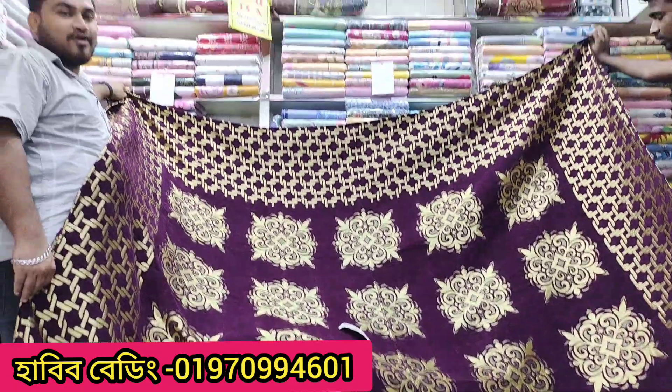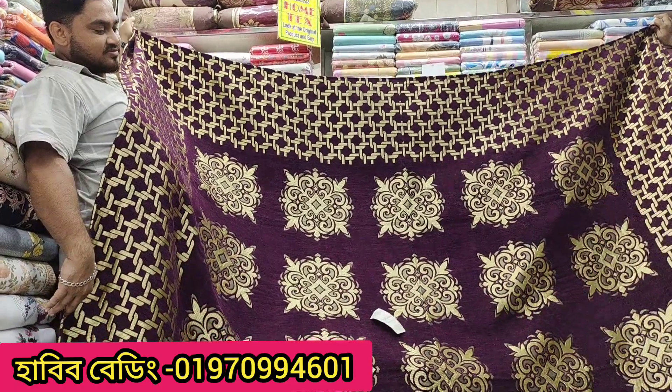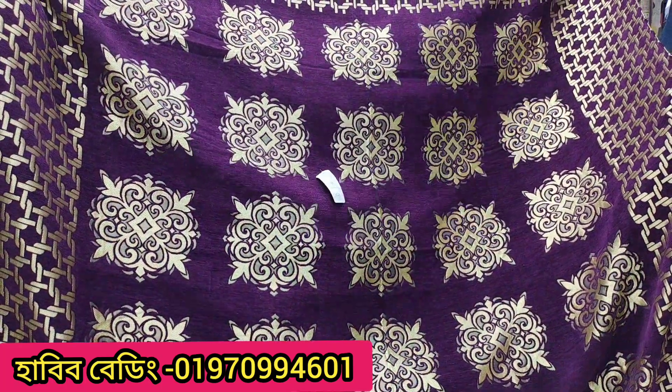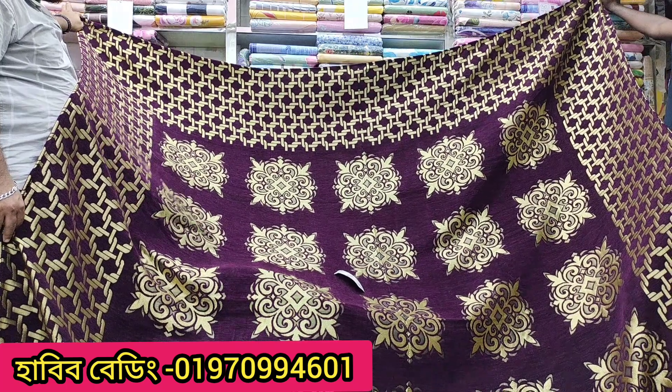Why are we talking about this? This is a farmer. Why are we talking about this product? The price is the price. We should say that we are giving reasonable prices. We are talking about this price. It is a reasonable price.